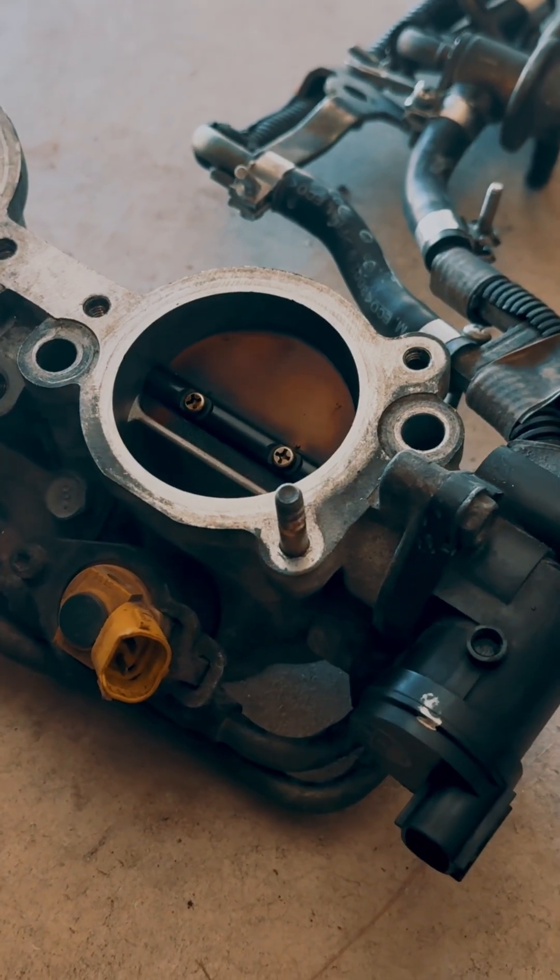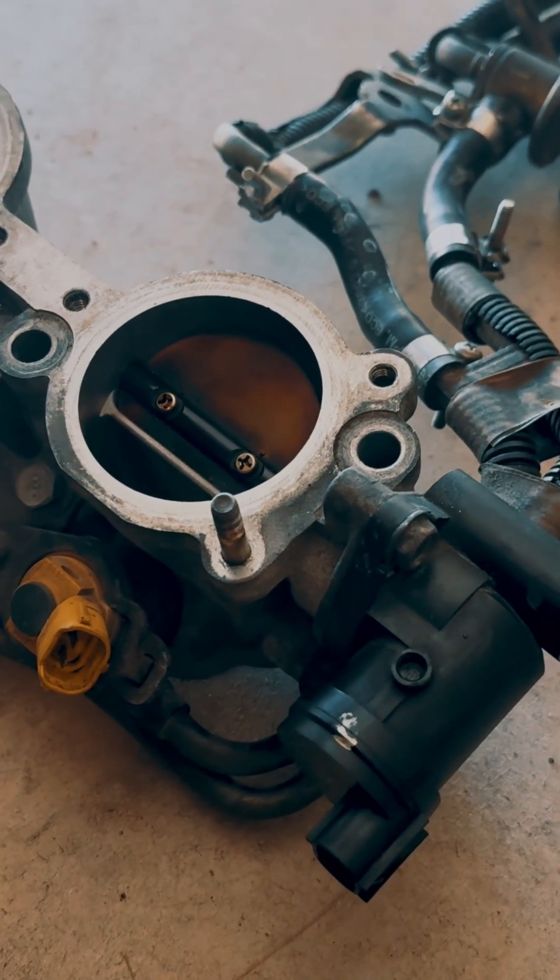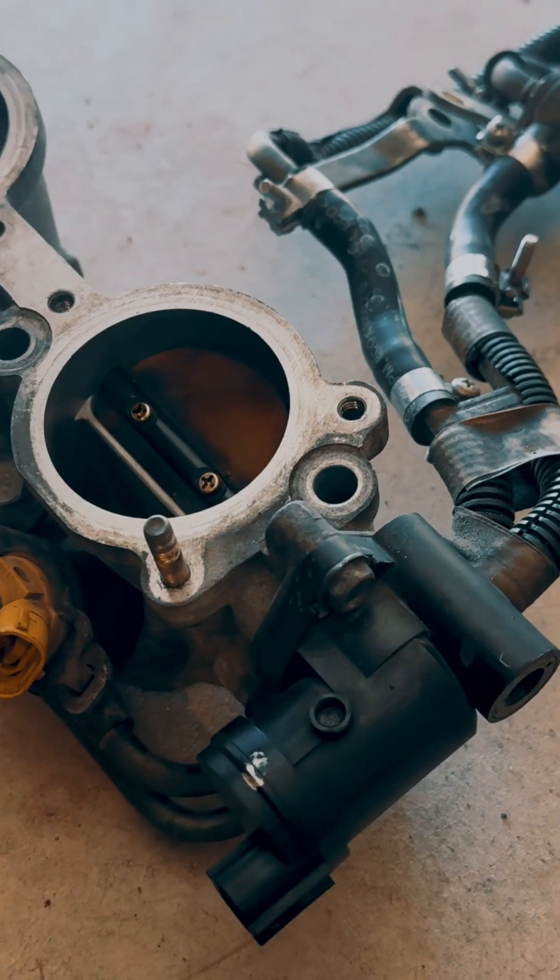This is the factory STI fuel system. We got the rails, regulator, and injectors all attached to the TGVs.